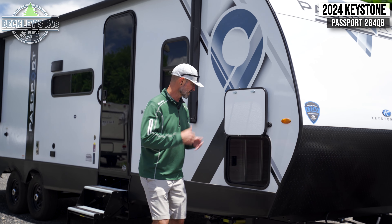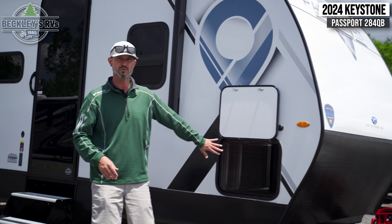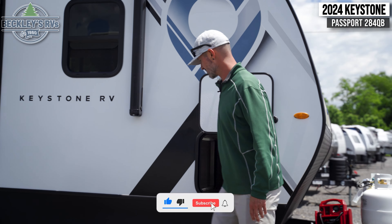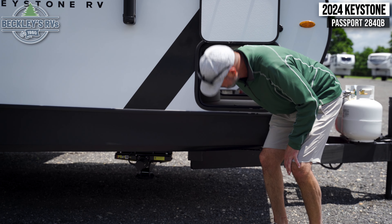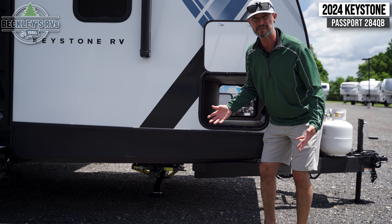Some of the awesome exterior features on this Passport start up front. We all go camping, we love to bring all our toys and gear and all the fun things. We've got a lot of storage starting up front with a big pass-through storage from both sides that you can easily get to your gear. We've got buttons recessed right inside for your landing jacks — they are power. Bring in the kiddos, let them push a button and get them to work.